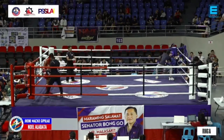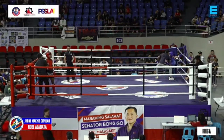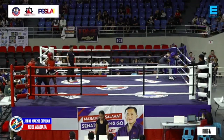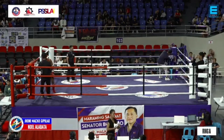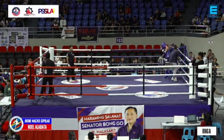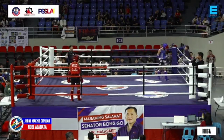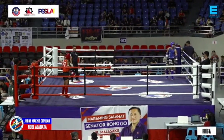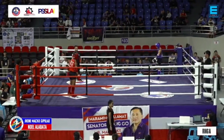Medyo liging stiff si Gipulaw doon, but we still have the third round for him to catch up. Alabata is staying standing during the break — chose to stay standing. For Gipulaw to have a chance at winning, he has to move in and throw combinations. Siguro, throw caution to the wind already.